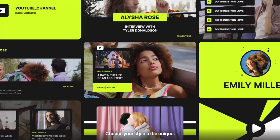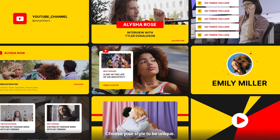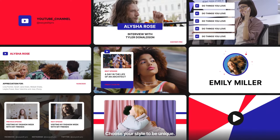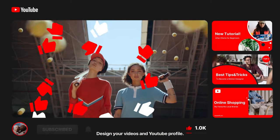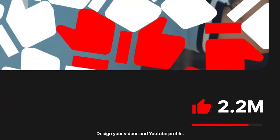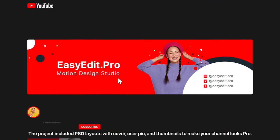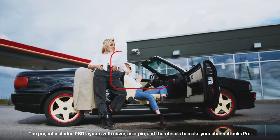Choose your style to be unique. Design your videos and YouTube profile. The project includes PSD layouts with cover, user pic, and thumbnails to make your channel look pro.